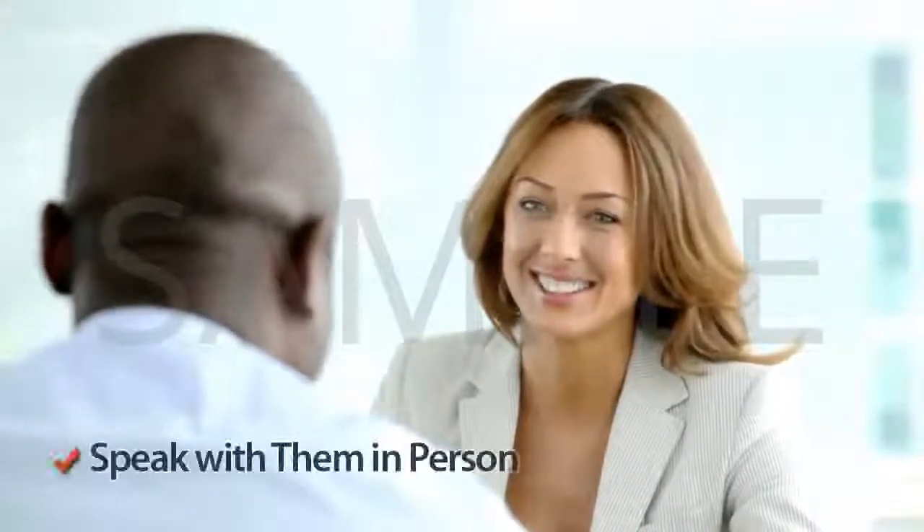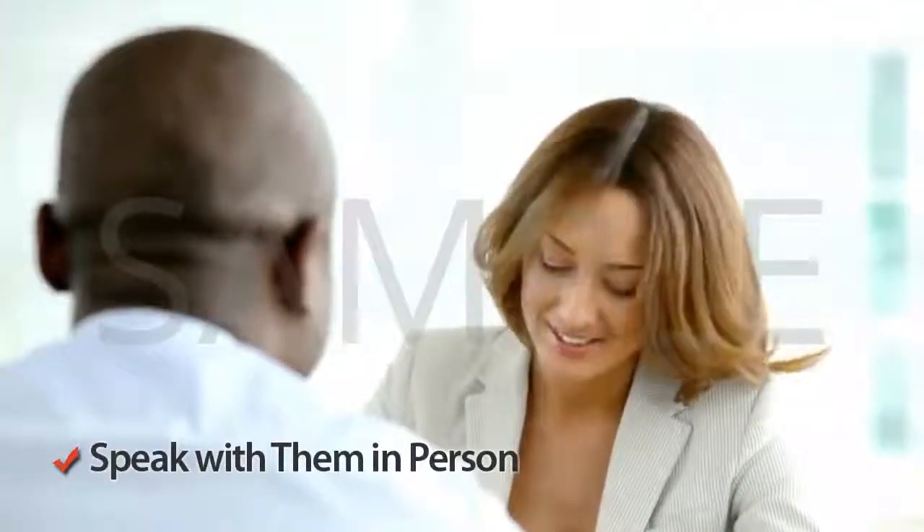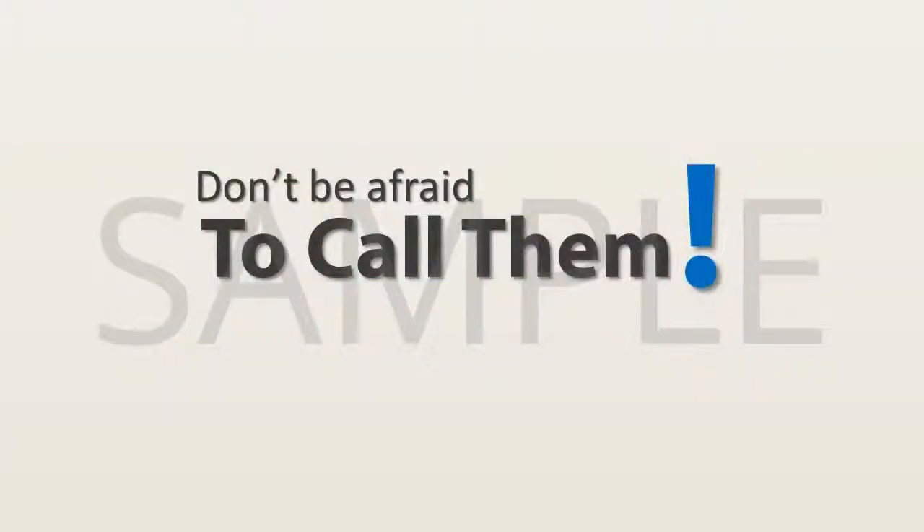All realtors will generally be open to sitting down and discussing your needs before you have decided on the company you want to help list and sell your property. Most will be more than happy to offer help and advice, so don't be afraid of picking the phone up and discussing the different options available to you.